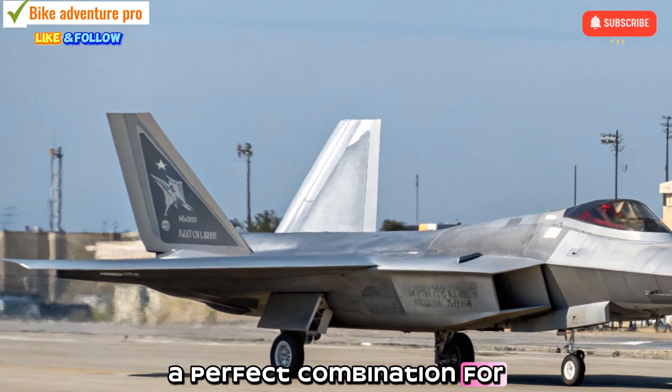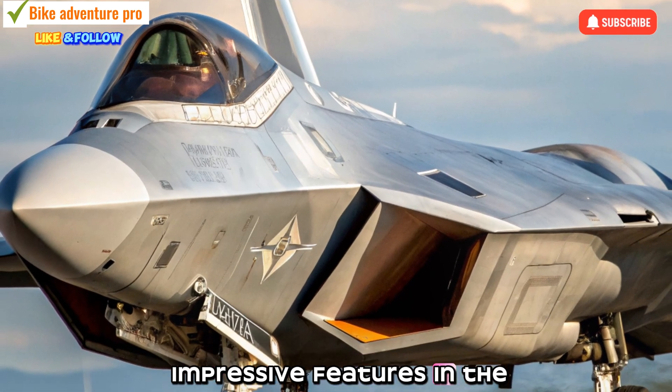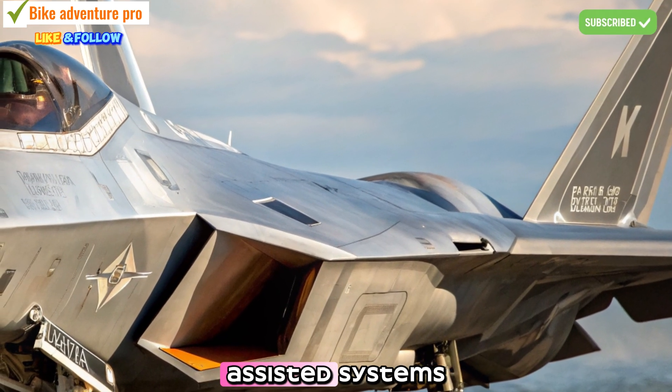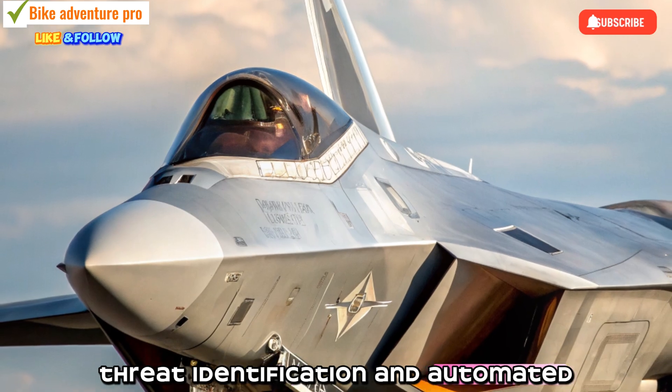A perfect combination for tactical superiority. Integration and Sensor Upgrades: One of the most impressive features in the 2026 F-22 is the incorporation of AI-assisted systems. These allow faster decision-making, threat identification, and automated defense responses.